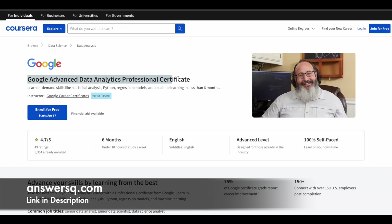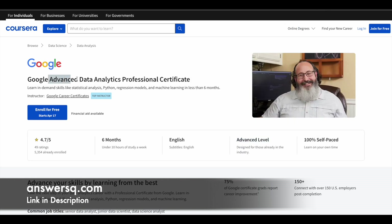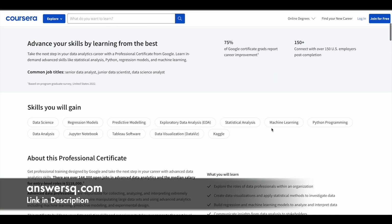The second new Google professional certification program is the Google Advanced Data Analytics Professional Certificate. Here you can learn statistical analysis, Python, regression models, and machine learning. If you spend around 10 hours per week, you can complete it within six months. The rating is 4.7 out of 5, and this is also an advanced level program. Google previously launched a Data Analytics Professional Certificate for beginners — I'll leave that link in the description. Once you know the basics, you can move forward to this advanced program. It is also 100% self-paced.